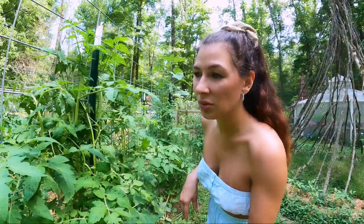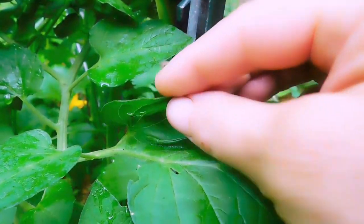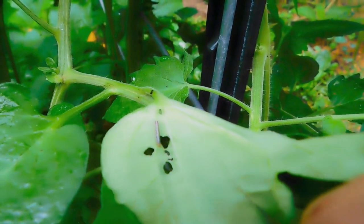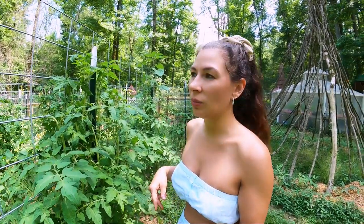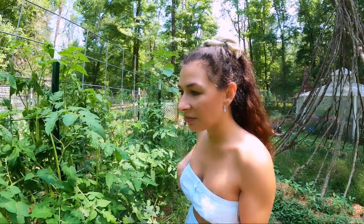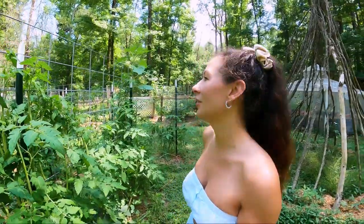A lot of times I've come out and seen evidence of some sort of worm — whether it's a hornworm or an armyworm — I'll look all over but there's no caterpillar. But I'll often find some bird droppings next to it. I really think the little birds in my garden have been helping me quite a bit this year.